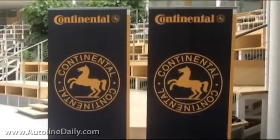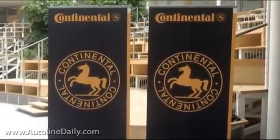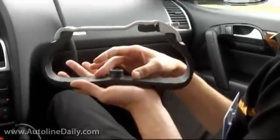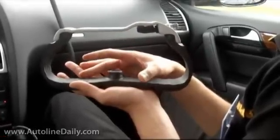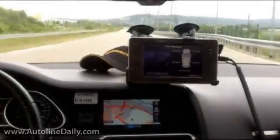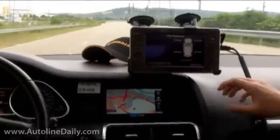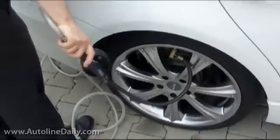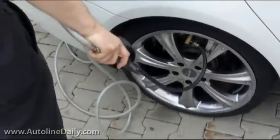Conti is pushing the boundaries of what these little pressure sensors can do. Relocating them from the rim to the carcass of the tire offers engineers a world of new data about what your tires are doing as they go down the road. Safety is the company's main focus with this research, but there are other benefits as well, like convenience.